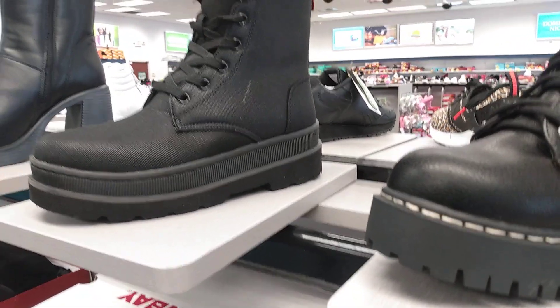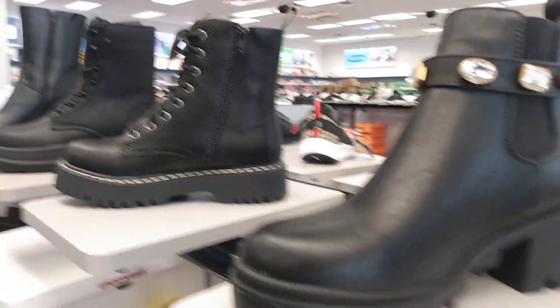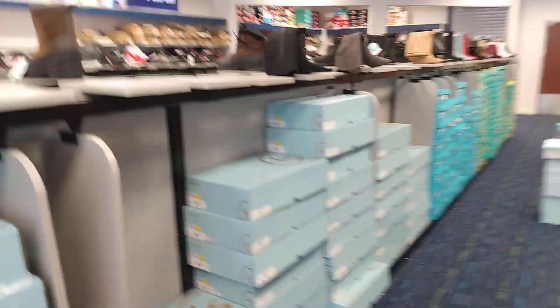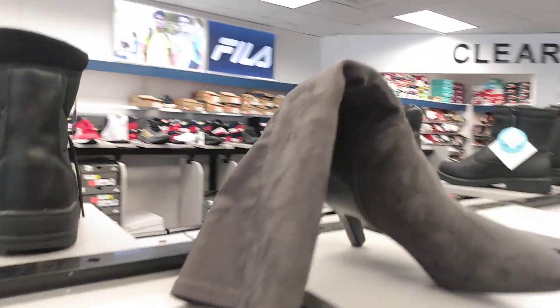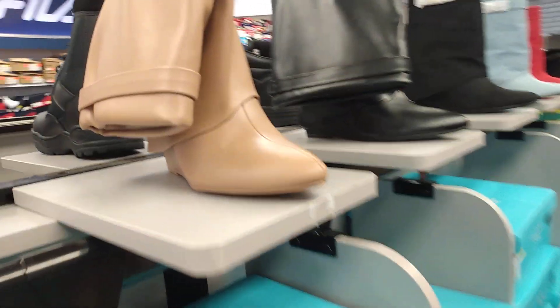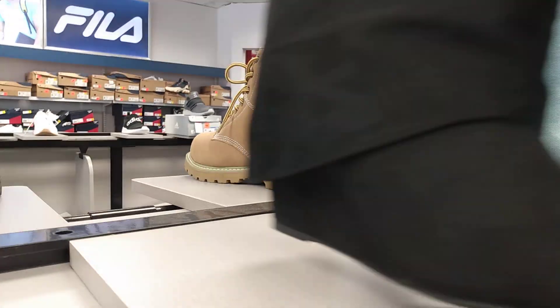I think those are the men's shoes over here, but we'll walk back this way and see what they have. Okay, lifestyle shoes — and some over here. Oh yeah, those are different; I don't think I've seen this one.